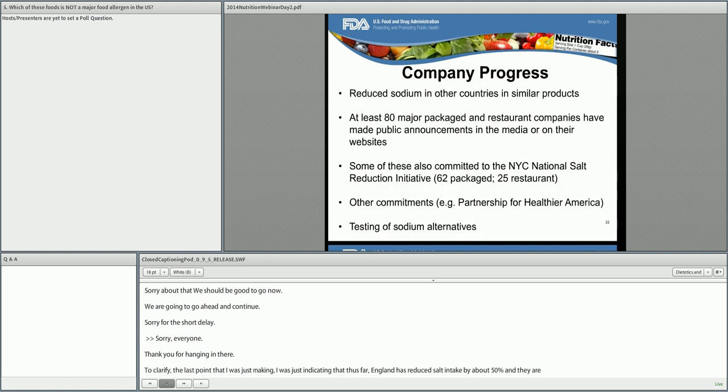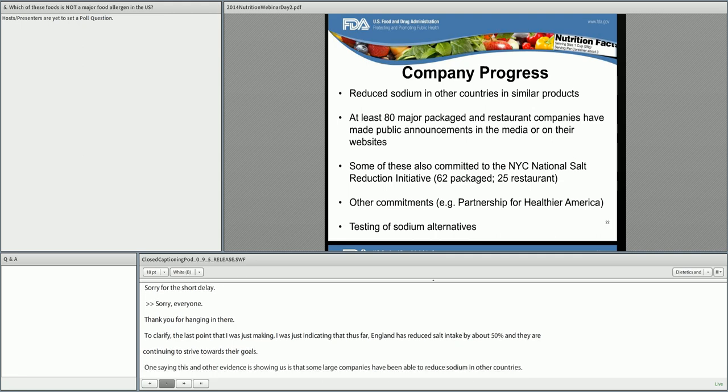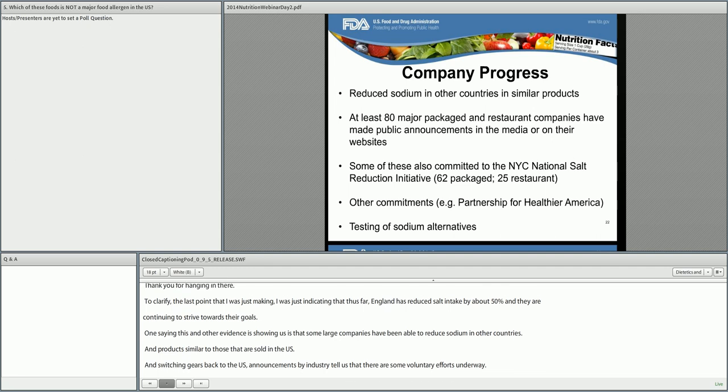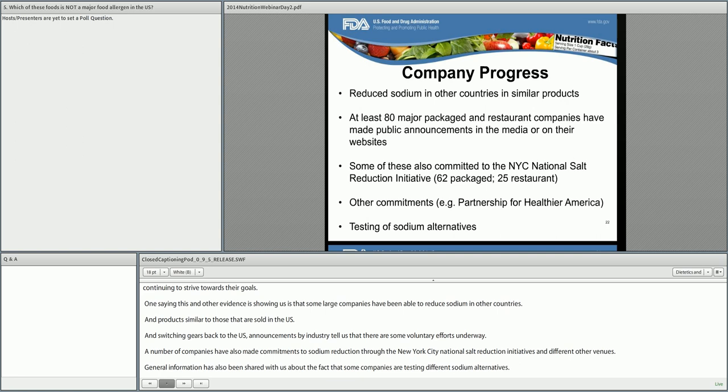This and other evidence shows that some large companies have been able to reduce sodium in other countries in products similar to those sold in the US. Switching back to the US, announcements by industry tell us that there are some voluntary efforts underway. A number of companies have made commitments to sodium reduction through the New York City National Salt Reduction Initiative and other venues. General information has also been shared about companies testing different sodium alternatives. We know there have been some efforts made to reduce sodium in US foods, and we hope that continues. We have heard that small reductions are quite achievable and that more research may be necessary for further reductions.